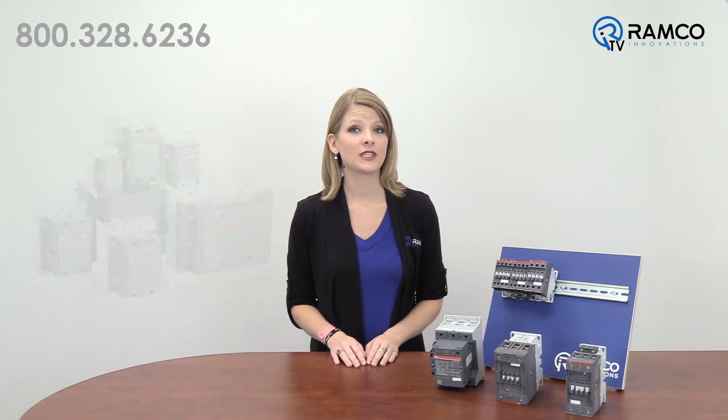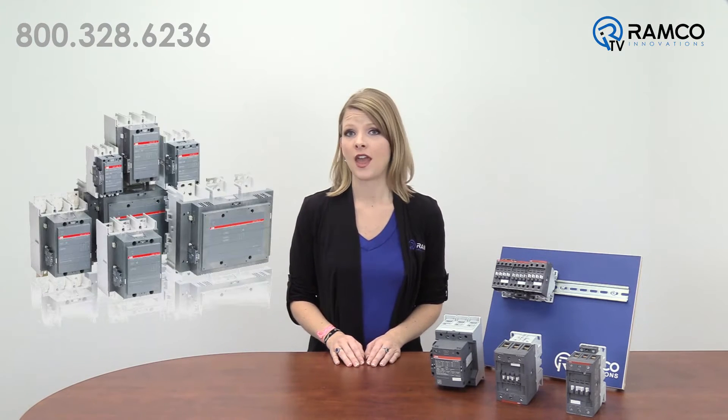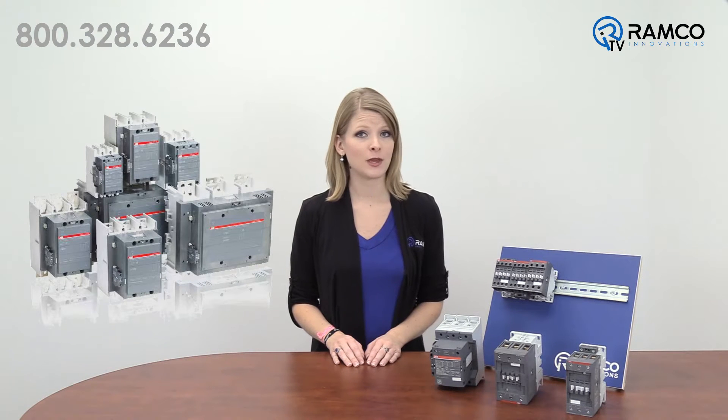Welcome to Ramco TV. Today we will be taking a look at the AF range of contactors from ABB. AF contactors feature an electronically controlled coil that offers multiple benefits over conventional alternatives. Let's take a look.